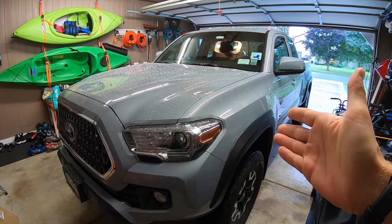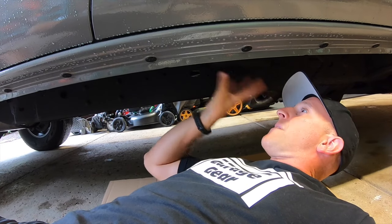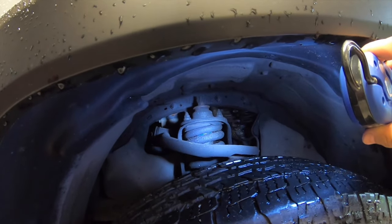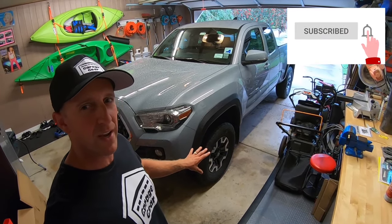My Tacoma is a 2019 TRD Off-Road — it sees salty roads, and besides the metal frame there are lots of other metal components and panels that require some protection: the differential, the shocks, and even the leaf springs. I first undercoated this Tacoma in February of 2019 right after I got it.